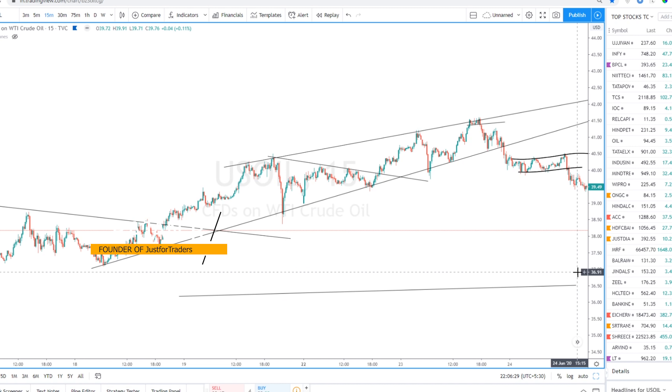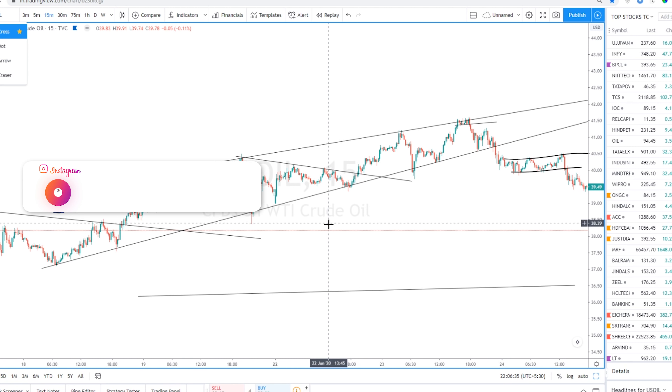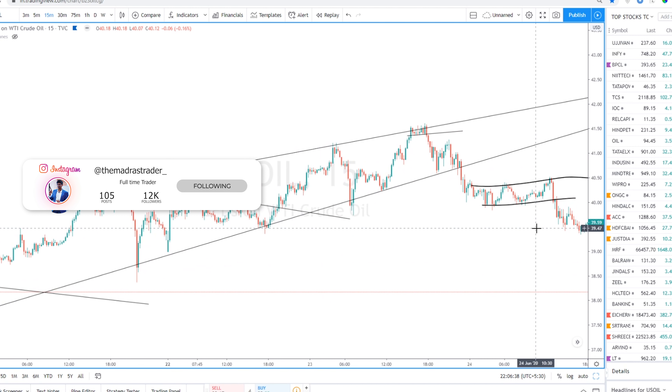Hello friends, this is Rajan. In this video I'm going to quickly go through the crude oil trades that I had taken last week, starting from Monday.